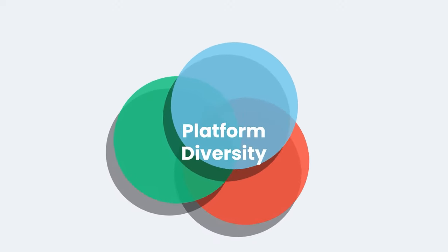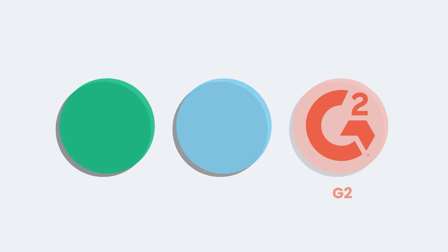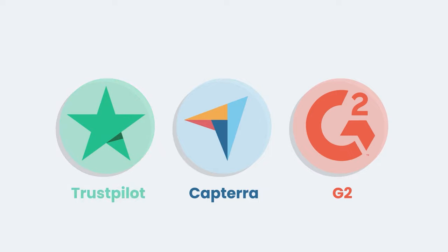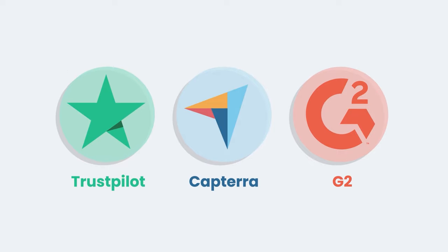Let's start by taking a look at platform diversity. Remember, platform diversity takes into consideration whether the reviews are consistent and posted on trusted platforms. Some of the trusted platforms we recommend are G2, Capterra, and Trustpilot. If you want to know why we trust these review sites, check out that previous video. These three review sites give us a good variety of trustworthy perspectives.